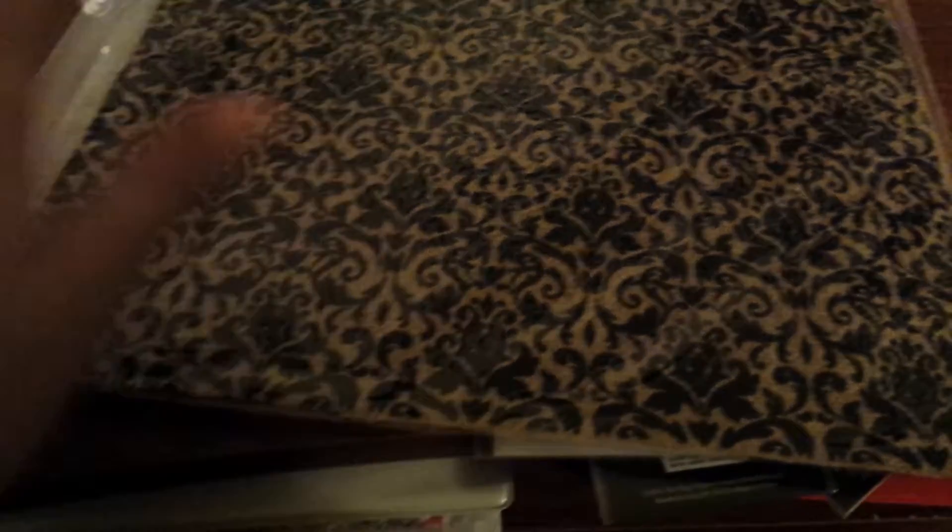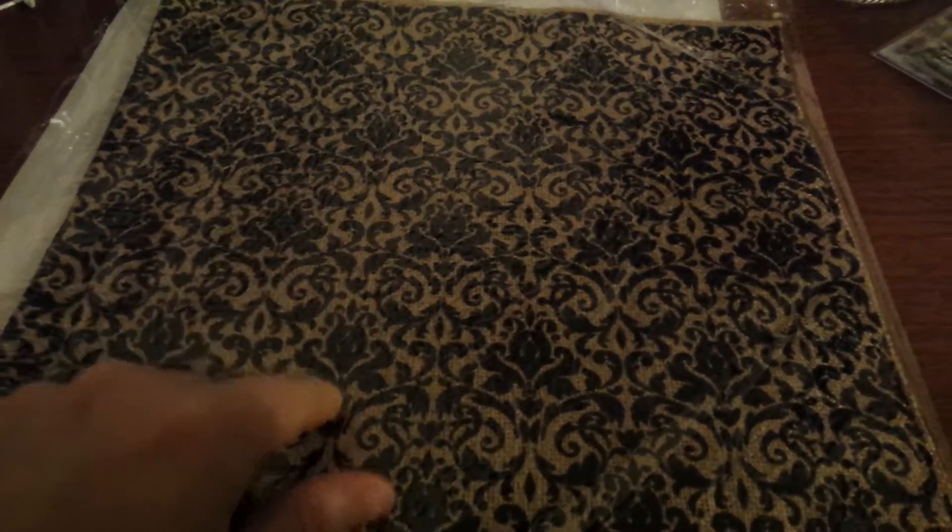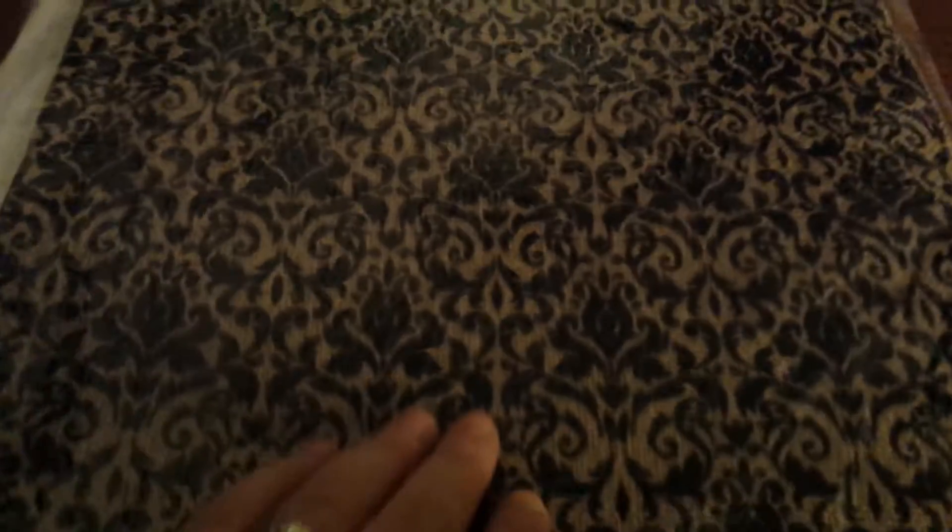This is that burlap — it's printed burlap, 12x12. I just thought it was super pretty.